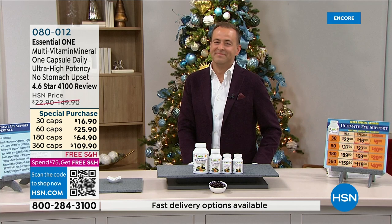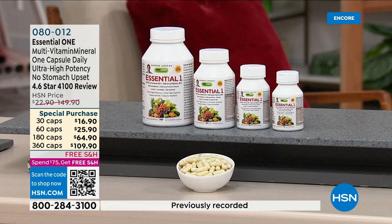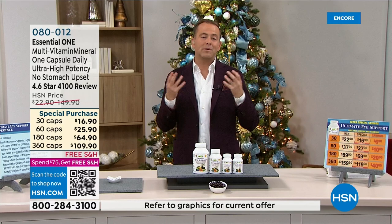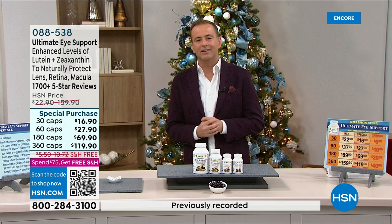Out of every brand, every celebrity, every name and product on HSN, Andrew Lessman's Procaps vitamins are the single biggest selling and single most highly reviewed items of the entire assortment. That really does give you some idea how good they are.